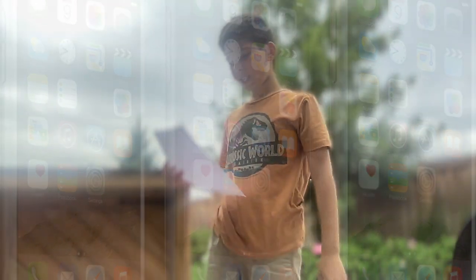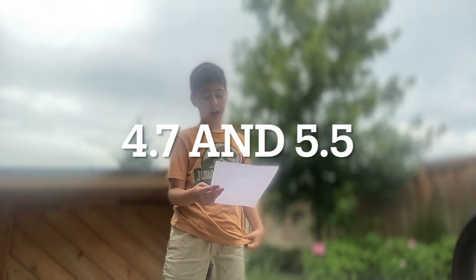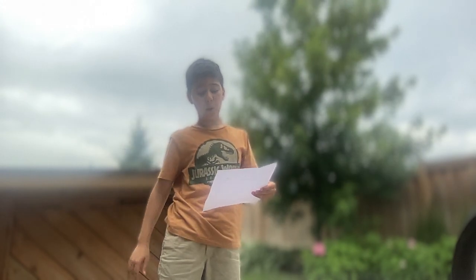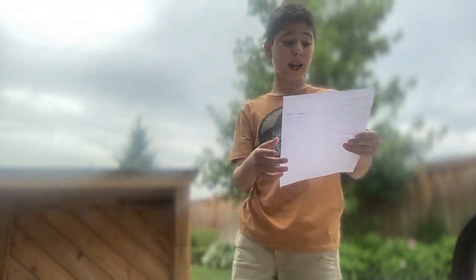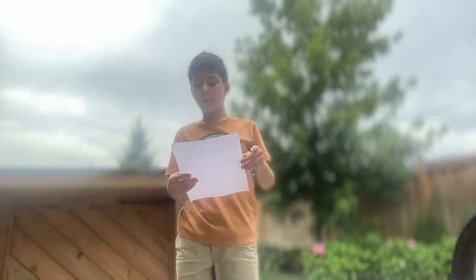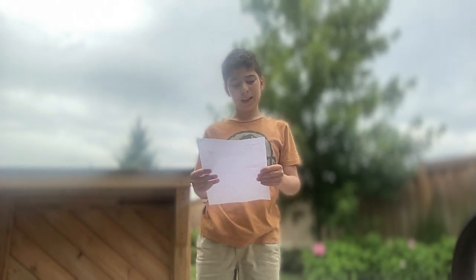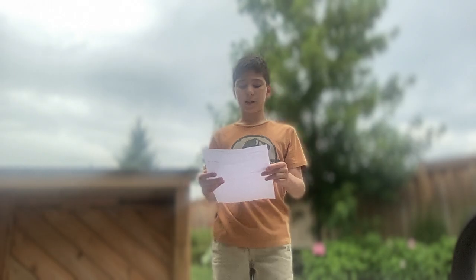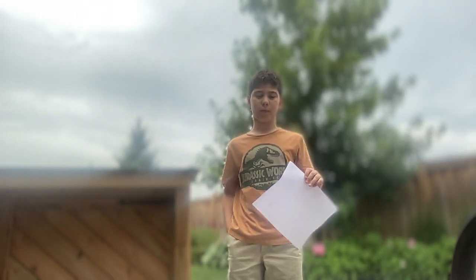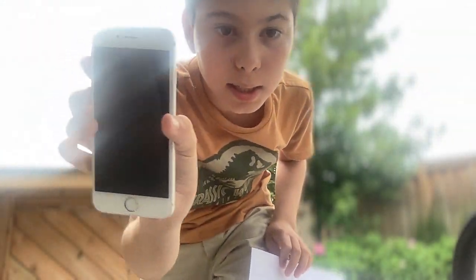The iPhone 6 is a big part of our history. It had a 4.7 and 5.5 inch display — 120 and 140 millimeter — and it had a faster processor, upgraded cameras, improved LTE, and Wi-Fi connectivity, which is really good. It could also create animated wallpapers because it had Live Photos, which means you could make a GIF at the click of a button.